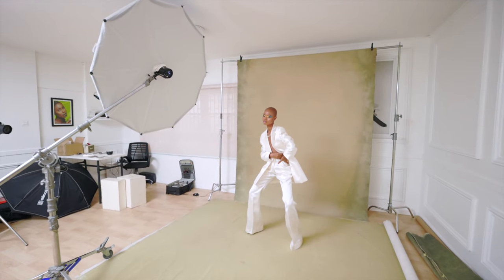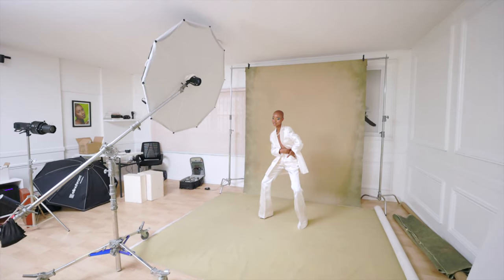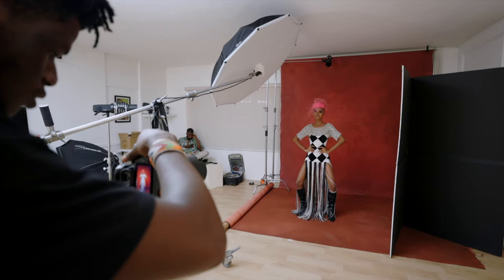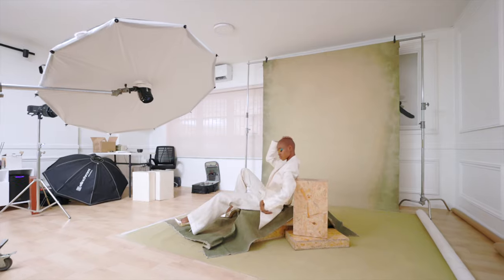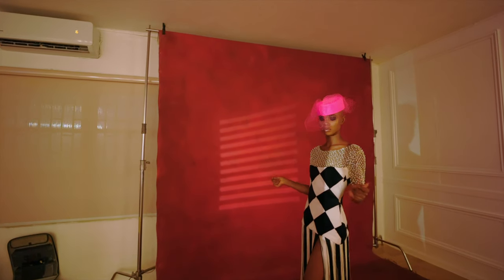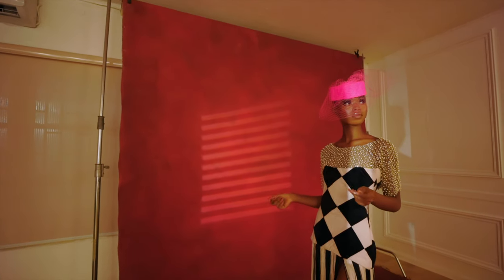We went with Zen Backdrops because they had a variety of backdrops we could choose from for the shoot. They also provided apple boxes that we used for elevation and bringing out the aesthetics of the photograph. I think Zen is the number one canvas backdrop producer in Nigeria — dare I say maybe Africa — and I think we're just getting started, so I expect a lot more from Zen.